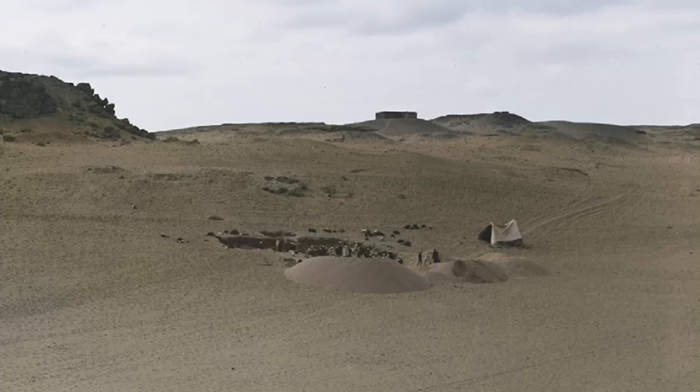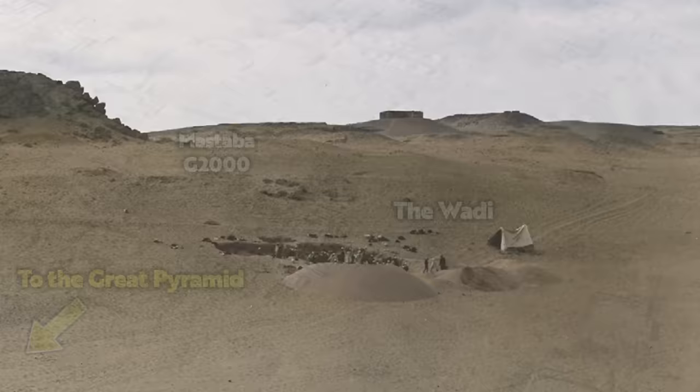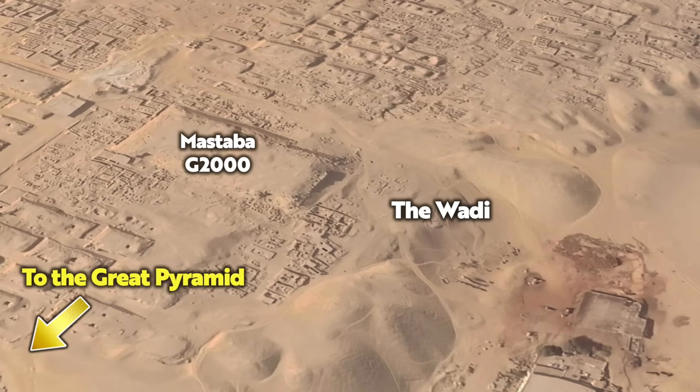More excavations are certainly required, and I just hope that archaeologists can one day re-examine this part of Giza, now once again buried by the sands of time. The Wadi Cemetery should be pretty much undisturbed, and what is waiting to be discovered could well change the history of Giza as we know it.